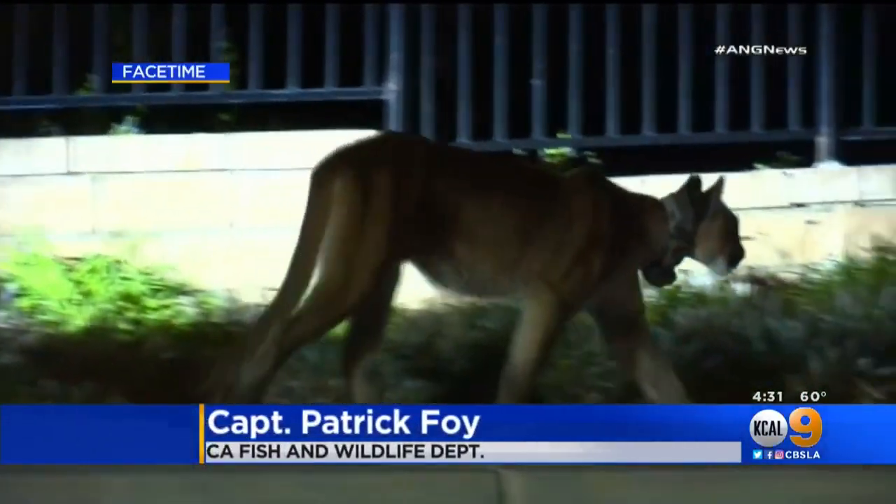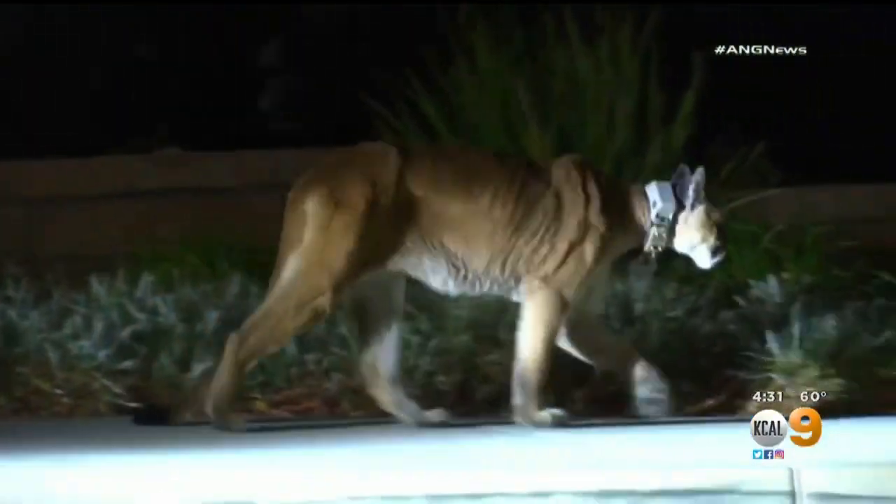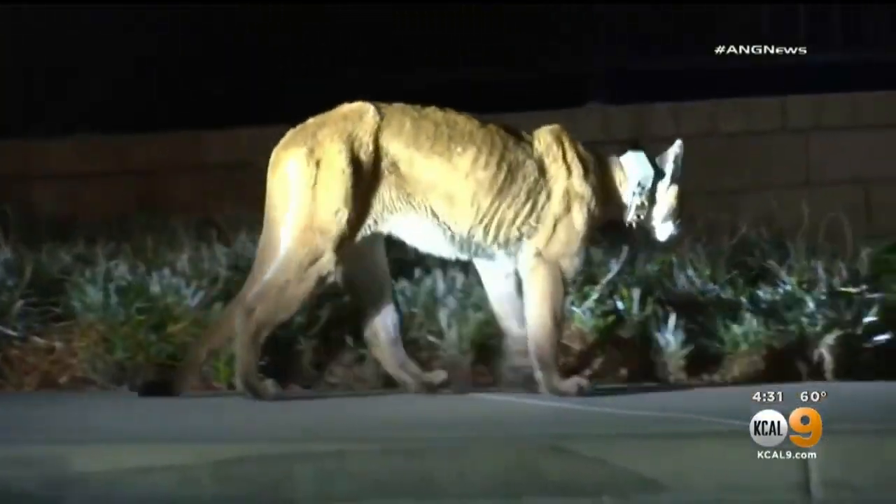Another option is that if one of our wildlife officers is present, they may be able to use a tranquilizing dart and then move the animal a little bit farther away into what we call the nearest suitable habitat.